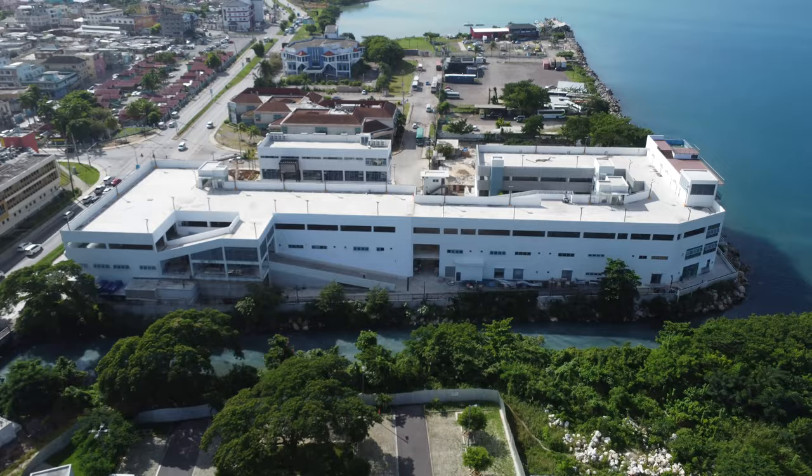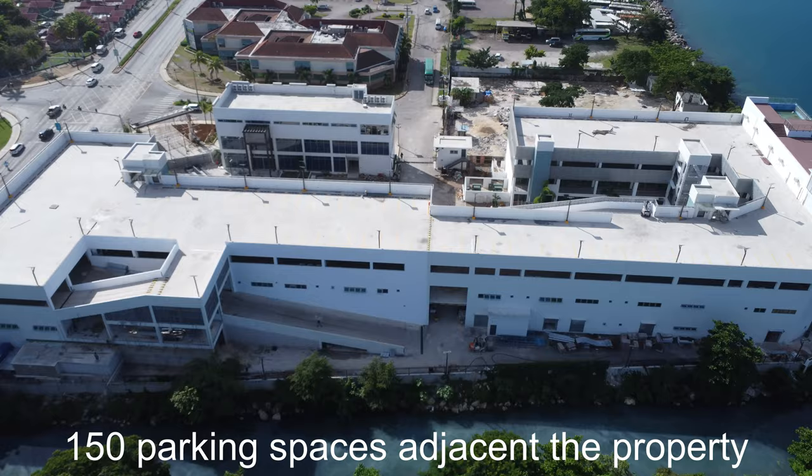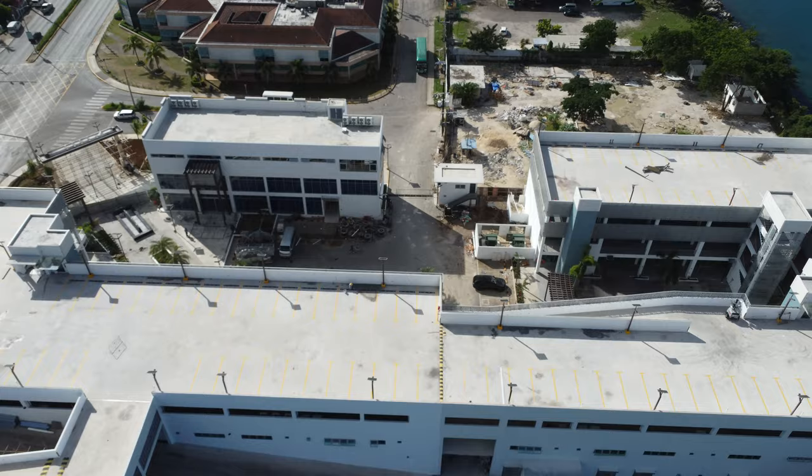The building will provide 220 parking spaces with two levels of parking on the rooftop, with an additional 150 parking spaces adjacent to the mall, which is a well-needed commodity in this congested area.